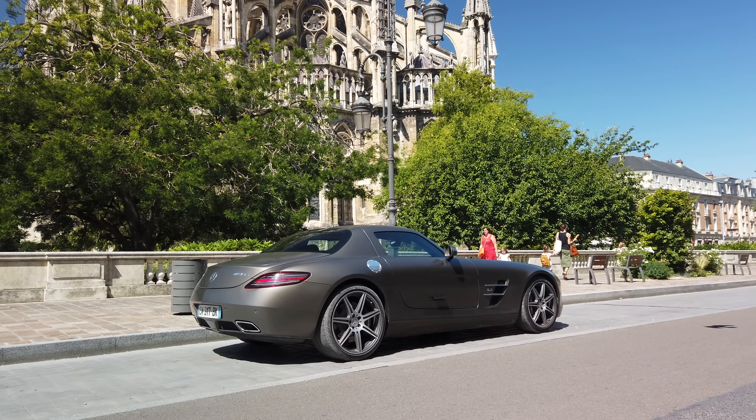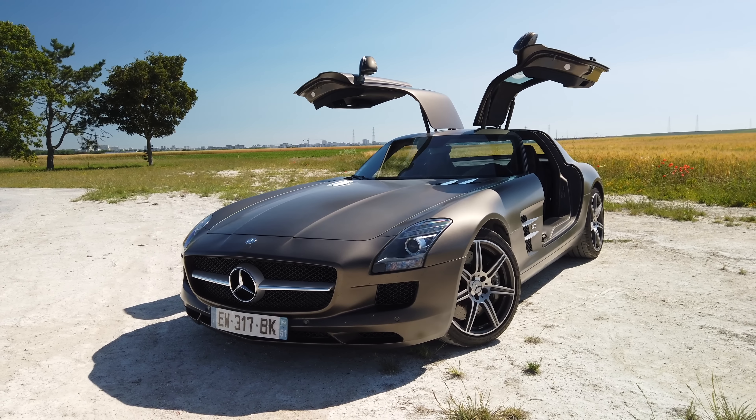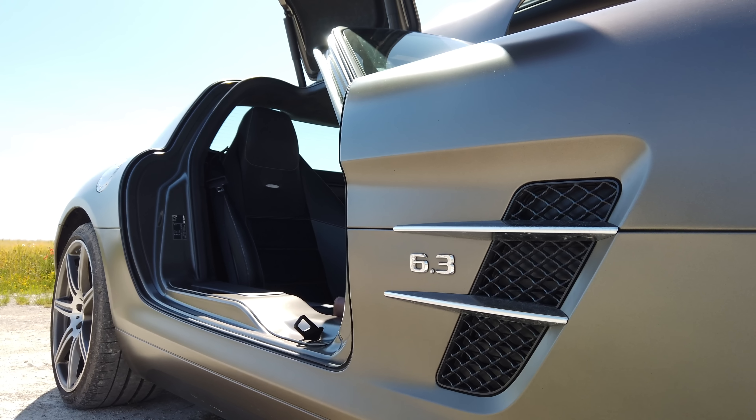Well friends, I hope you enjoyed this video with the SLS AMG. Thank you Theo for making this video possible — it was a great car. I hope you enjoyed it. Tell me in the comments what you thought, and what car you'd like to see next. Thank you for watching. See you in the next video. Bye!